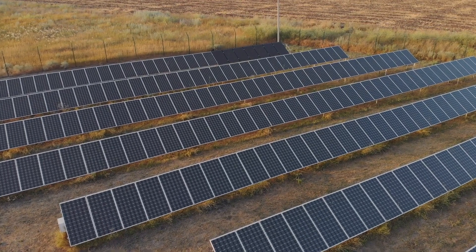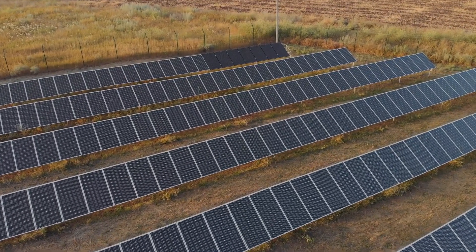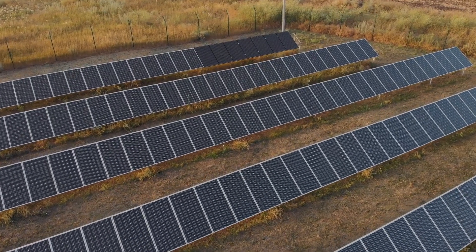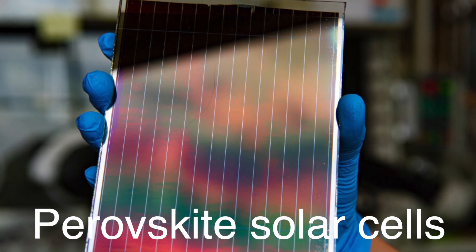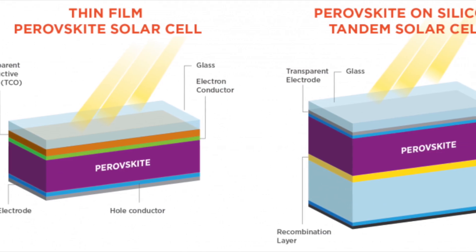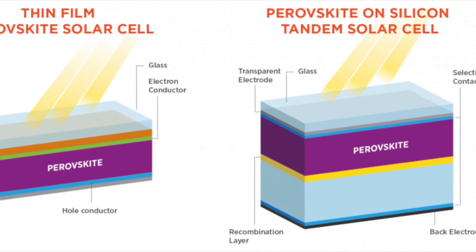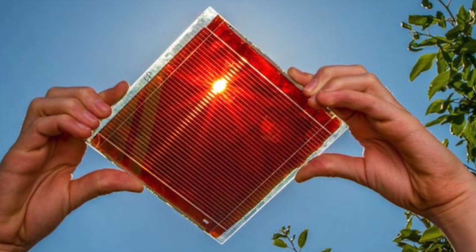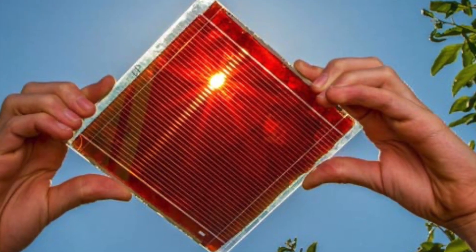While monocrystalline, polycrystalline, and thin-film panels are the most common types in use today, the solar industry is constantly evolving. Researchers are working on new materials and technologies that could revolutionize solar energy. One such technology is perovskite solar cells. These are still in the experimental phase but show immense promise due to their potential for high efficiency at a low cost. Perovskite cells can be manufactured using a range of materials, and they're flexible, lightweight, and semi-transparent. If successfully commercialized, they could be used in new applications such as windows that generate electricity or ultra-lightweight solar panels.